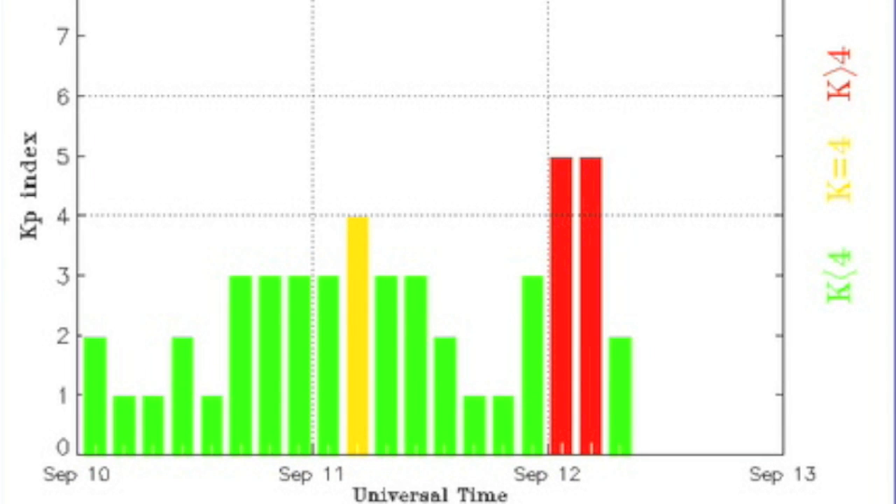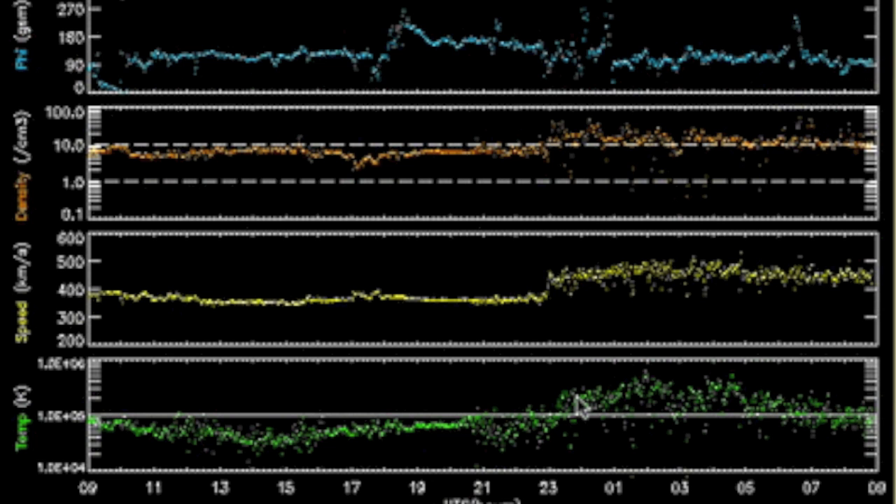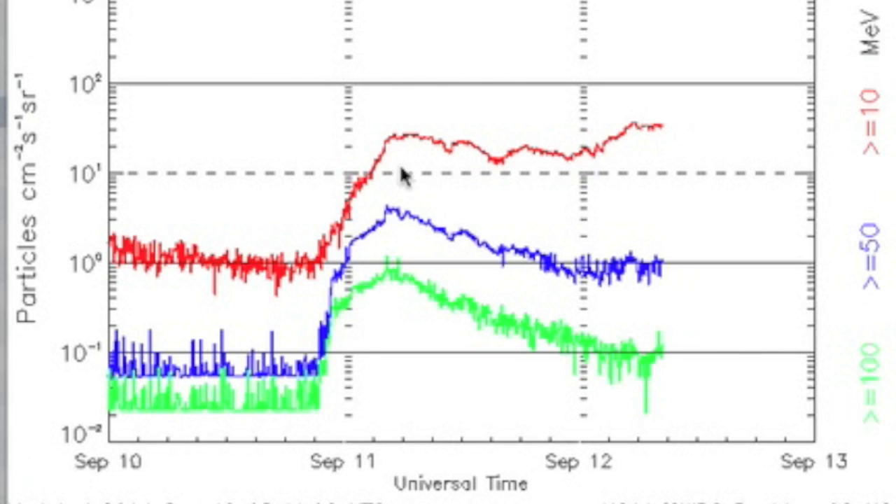Earth was in a multi-hour geomagnetic storm at the lowest level. Reverberations may continue today, in addition to the larger shockwave due any minute now, which should ramp the speed even higher and produce larger geomagnetic storms. Earth is still in a radiation storm at the poles, still just at level 1.